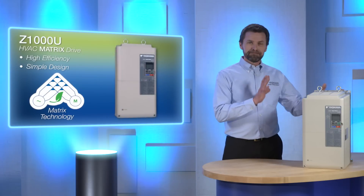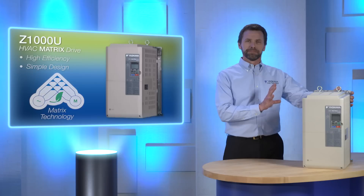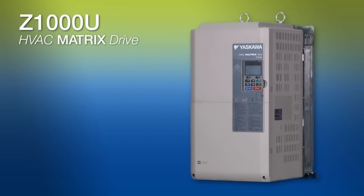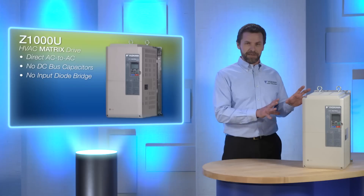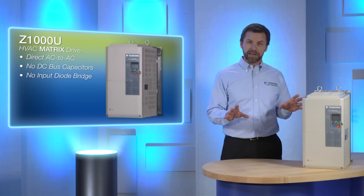This is the world's first low-voltage HVAC matrix drive. Unlike typical harmonic mitigation techniques, the Yaskawa matrix drive is a direct AC to AC drive. Direct AC means there are no DC bus capacitors, which have a limited lifespan and may require maintenance. There is also no input diode bridge, which is a common cause of current harmonic distortion on the supply source. The matrix drive breaks free from some of the most fundamental components found in a traditional AC drive.